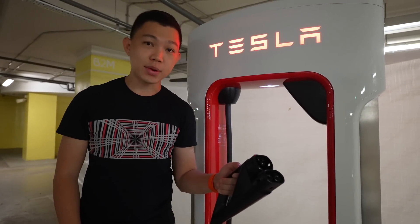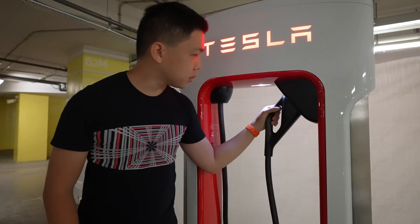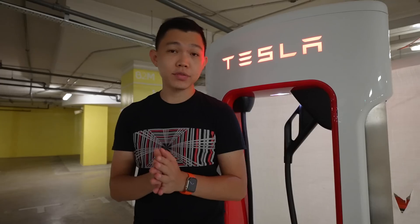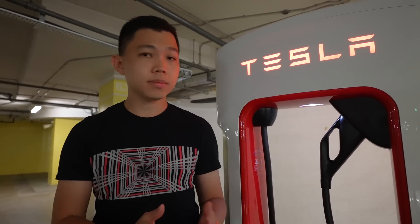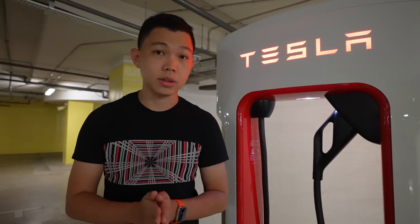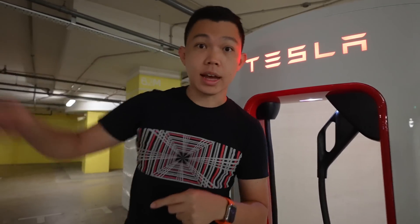Just plug and play, come back in about half an hour — sometimes even less — and you're done charging. Fun fact: installing one of these supercharger stations can cost roughly about $100,000, whereas a normal AC charger probably costs around $5,000 to $10,000. Let's take a look at the other two stalls.